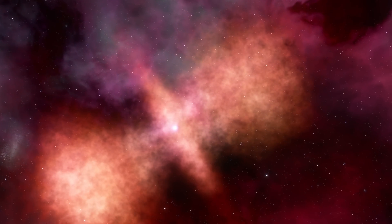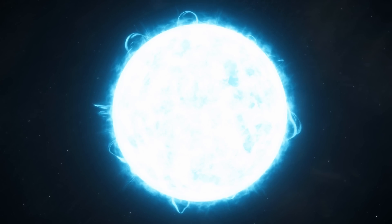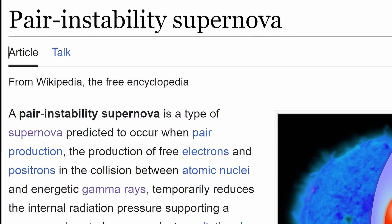The hotter the star gets, the more pressure it builds, the more gamma rays are converted into electrons and positrons — which in theory makes the star a little bit smaller, increases overall internal pressure, and increases temperature even more. Though some electrons and positrons can convert back into gamma rays, at some point it reaches a critical mass where far more gamma rays are removed from the inside, causing instability. In stars of approximately 130 to 250 solar masses, we call this pair instability, which results in a pair instability supernova.